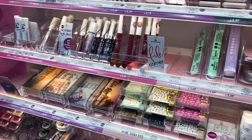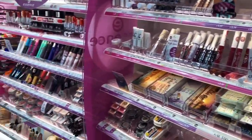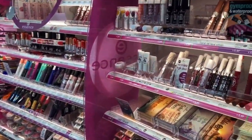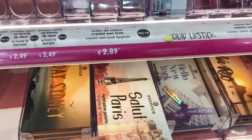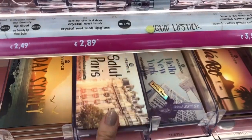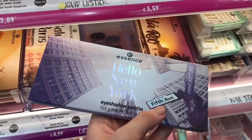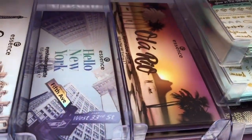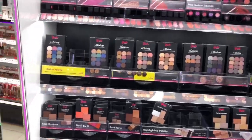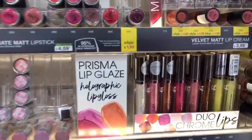Oh look, this is cute — there are a lot of stuff including nail polishes. Oh, the city palettes — that's so cool! They have Sydney, Paris, New York and Rio de Janeiro. They have Sleek Cosmetics and also Catrice, which is quite famous.